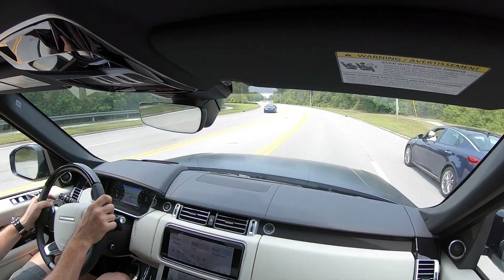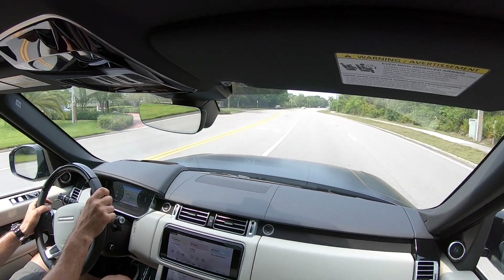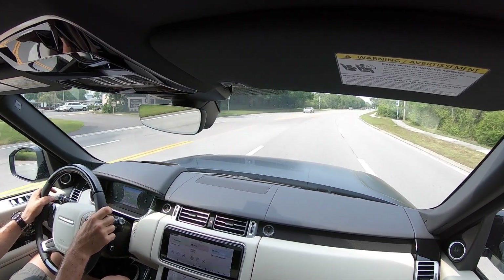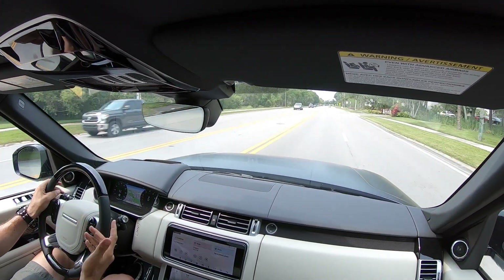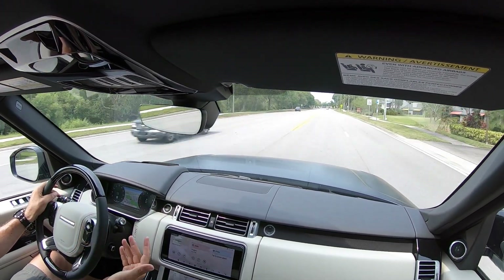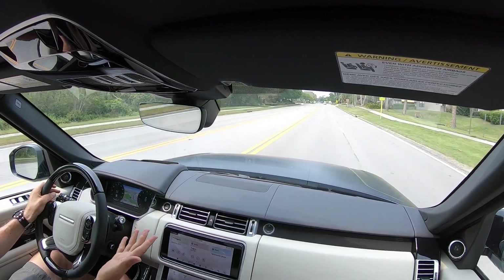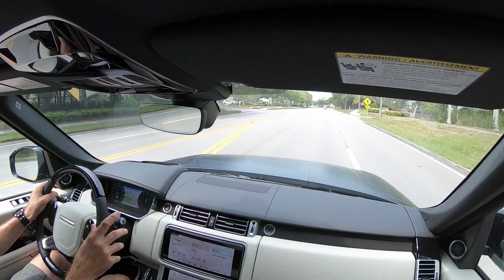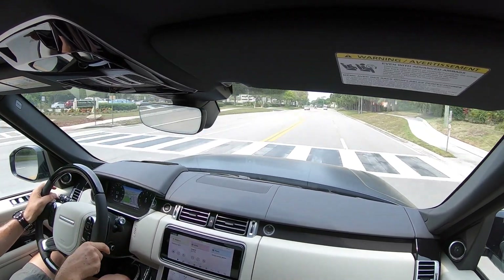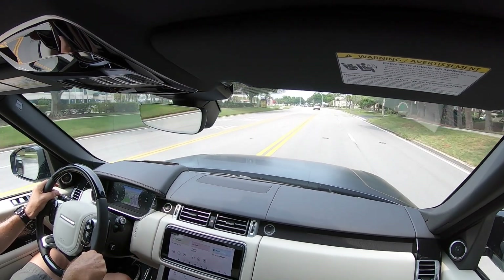That dog right there wants to be in this long-wheelbase Range Rover — he's like, get me out of this Kia, I want into that Range Rover! Super smooth, plenty of power. If you want the ultimate, you're looking at it — you really, really are. We're going to go ahead and get back to Land Rover Clearwater and wrap this one up.